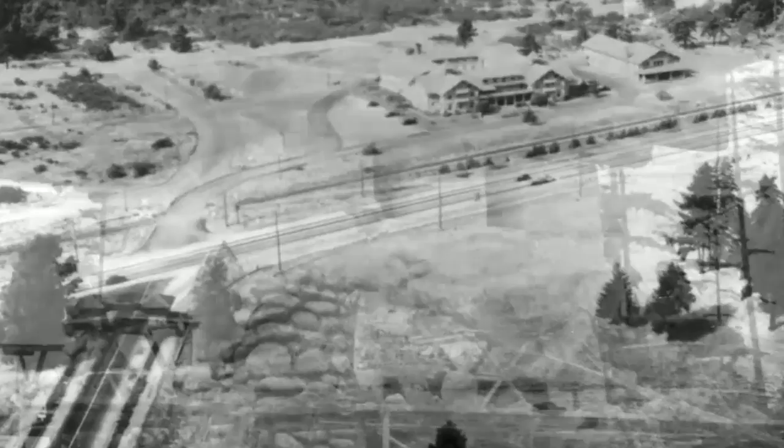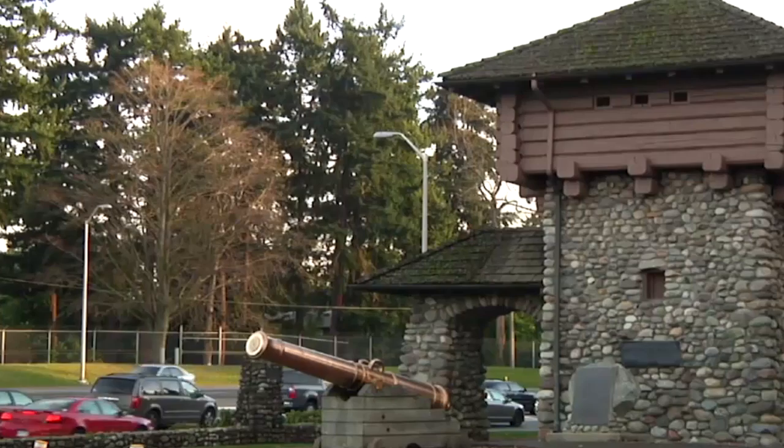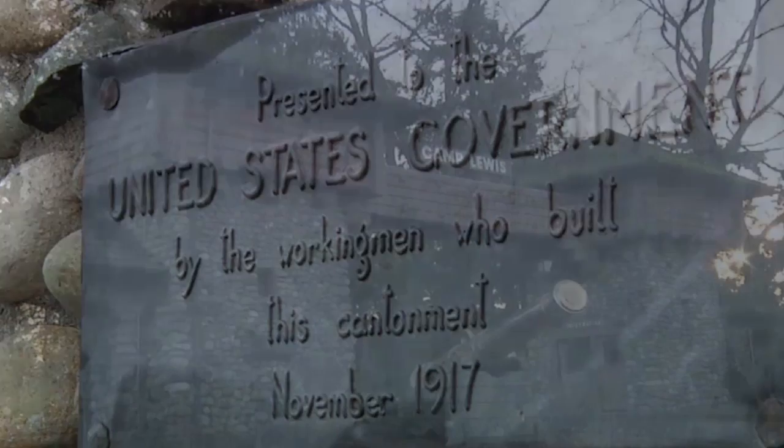The gate was disassembled stone by stone and rebuilt by the modern entrance to Fort Lewis, where it continues to stand as a monument to the bygone soldiers of Camp Lewis and the military history of the Pacific Northwest.